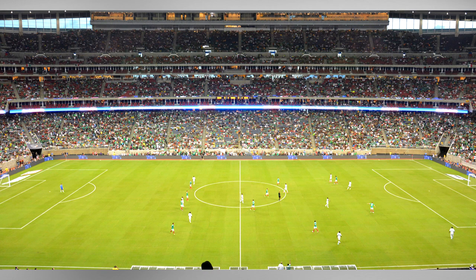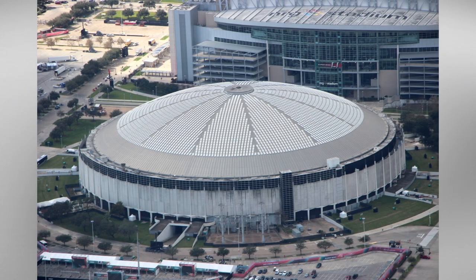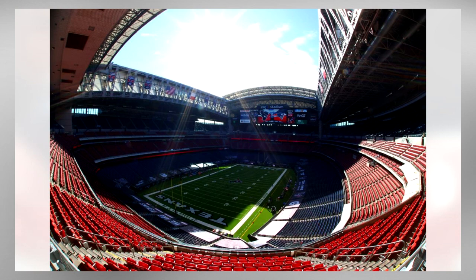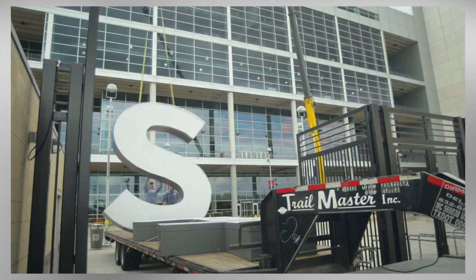NRG Stadium had massive shoes to fill as the replacement for the 8th wonder of the world, the Astrodome. While the Astrodome will always have a special place in the hearts of Oilers and Astros fans, NRG does a good job of providing a more modern stadium experience, but still retaining a feeling of a classic indoor stadium. With that, NRG Stadium joins the Archive of Everything.